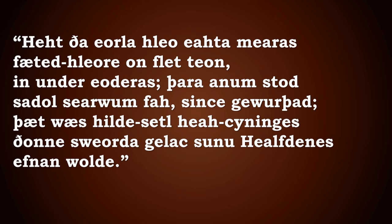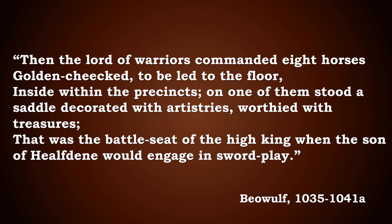Horses were clearly important status symbols in the Anglo-Saxon period. For example, in the poem Beowulf, there are several stanzas that describe them. Lines 1035 to 1041 translate as: 'Then the lord of warriors commanded eight horses with golden cheekpieces to be led to the floor inside within the precincts. On one of them stood a saddle decorated with artistry, worthied with treasures. That was the battle seat of the high king, when the son of Halfdan would engage in swordplay.' But notably, the poem describes the horses without actually mentioning that the swordplay happens on horseback.